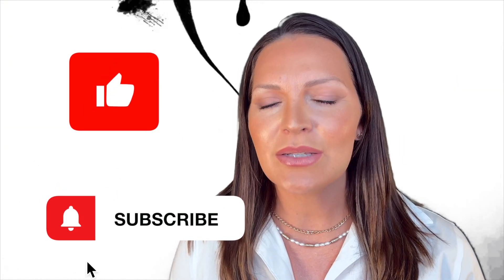Don't forget to hit the like, subscribe, and notification buttons to help us continue to put out free content for you.